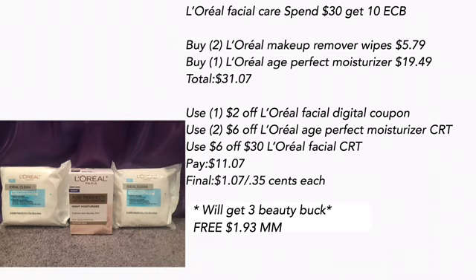Use a $6 off $30 L'Oreal facial CRT — pay $11.07. Final cost is $1.07 for all three, or $0.35 each. Since I spent over $30 I will get back a beauty book, so this makes it free and a $1.93 money maker, which is amazing for some facial care.